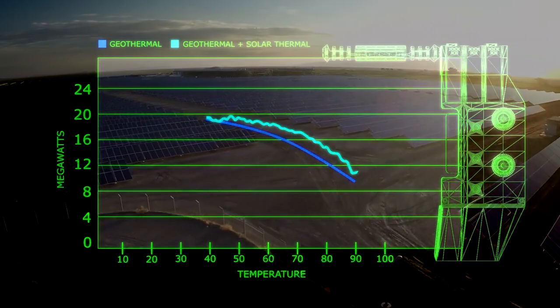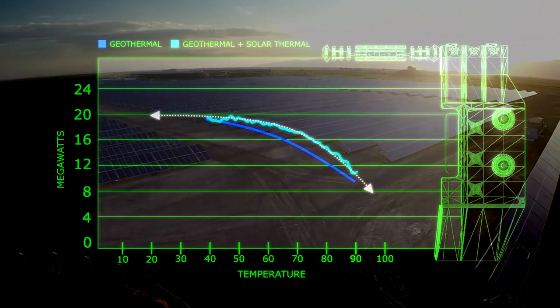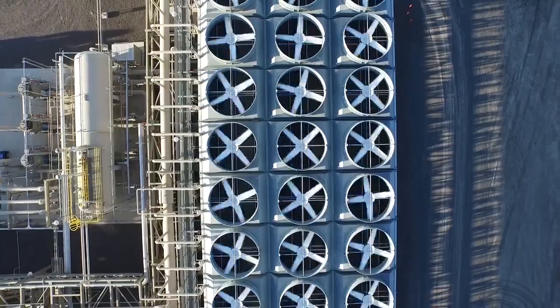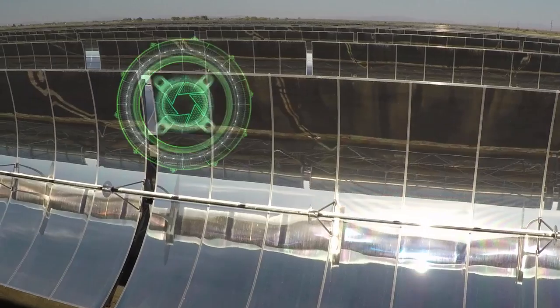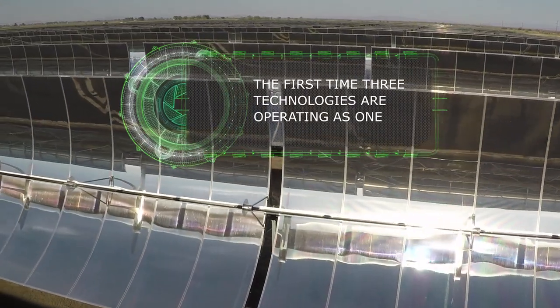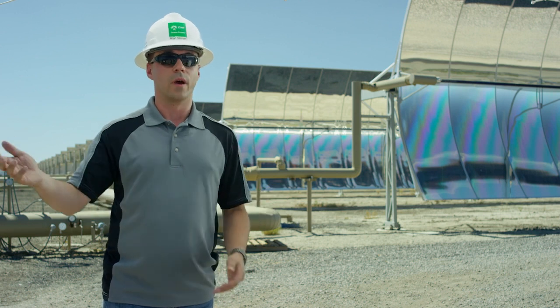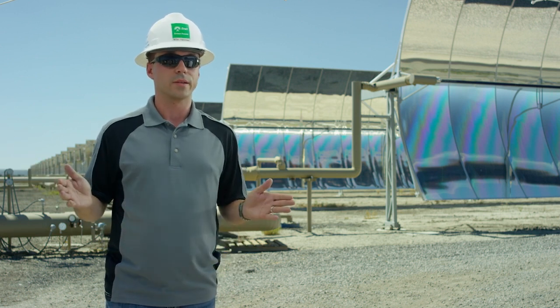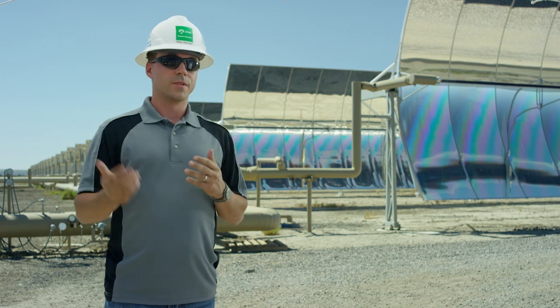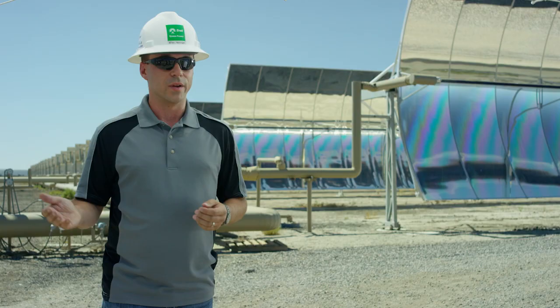So not only have we reduced the peaks and valleys, but now we've raised the entire curve up by having additional energy available to us. This is the first time three technologies — geothermal, solar photovoltaic, and solar CSP — are operating like one. There is no other plant in the world that uses concentrated solar power to heat geothermal brine in order to run a binary process. It just doesn't exist. So when it comes to finding ways to operate the plant, we have to write the book every day.